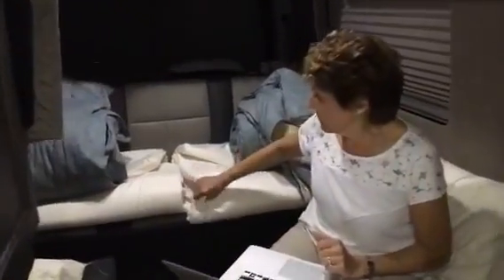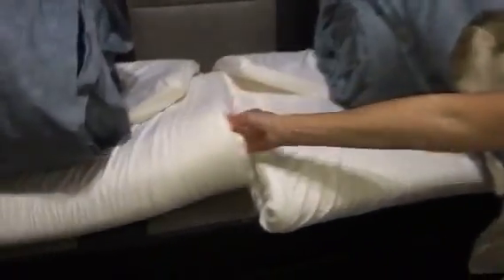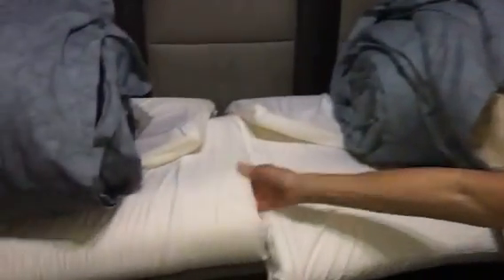End of the day, getting ready to make up the bed. First thing we're going to put down is these foam pads — they're about an inch and a half thick. We used to use a topper, but now we've switched to the foam pads and we like these much better. You can pick them up at different stores. We've talked a lot about our RV super bags, and tonight we're going to use them summer side up.